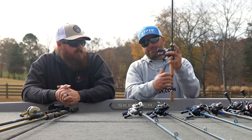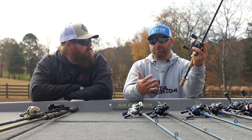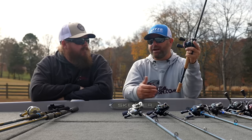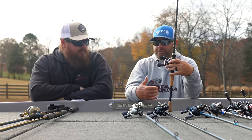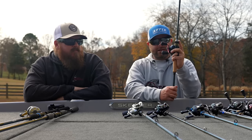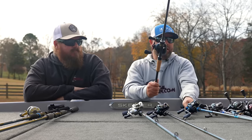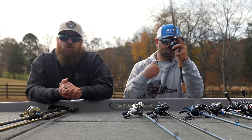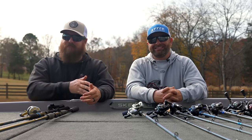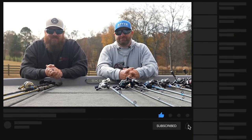Going through this lineup, as I pick up each of these rods, I'm still impressed — these rods, these reels, these combos are gear that we use all the time and put through the test, and they feel really, really good. You want a rod that's comfortable, light in the hand, sensitive, strong enough to throw the correct bait. This lineup — they're all winners depending on the techniques you want. Whether you want to go straight swimbait or have a whole line of rods, these guys get the job done. With that, we're going to wrap up $200 combos. We'll see you again tomorrow talking $300 combos, working our way up to super high-end gear. We hope you're enjoying the series — hit that like button, subscribe to the channel, and we'll talk to you soon.